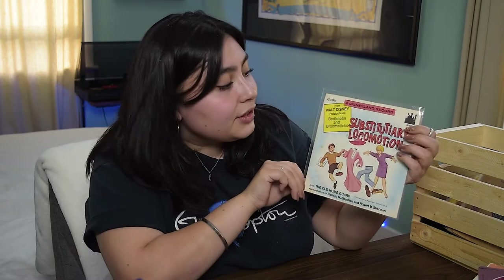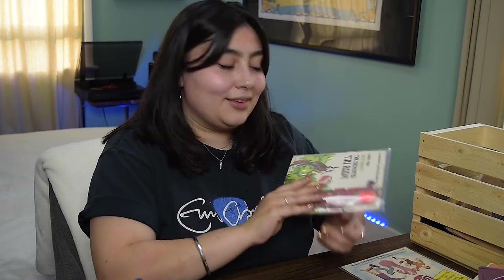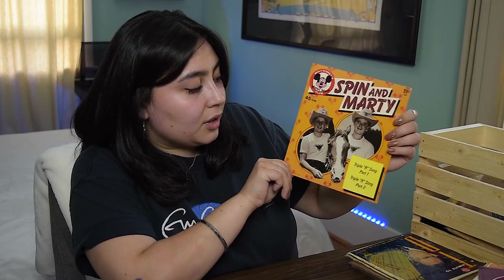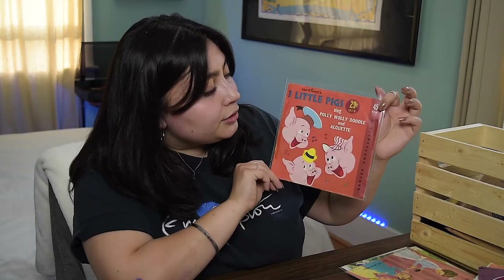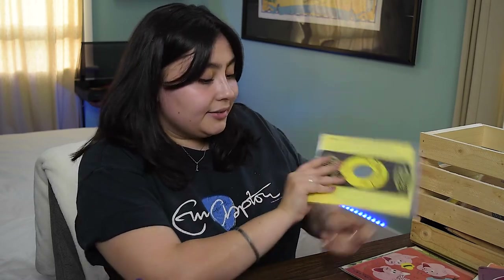I'm ashamed to admit that I collect Disney records, but I do — so maybe skip past this section if you don't like Disney. First is "Substitutiary Locomotion" from Bedknobs and Broomsticks. Songs from the Enchanted Tiki Room — I did a tag video about that one which I'll link above. "Spin and Marty" Triple R songs, parts one and two. "Mary Poppins: A Spoonful of Sugar." "Polly Wolly Doodle" and "Alouette" by the Three Little Pigs. "I'm No Fool" by Jiminy Cricket, with the Litterbug Song on the B-side. See, that wasn't that bad — there are like five of them.